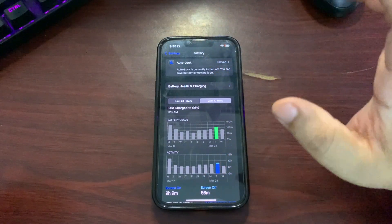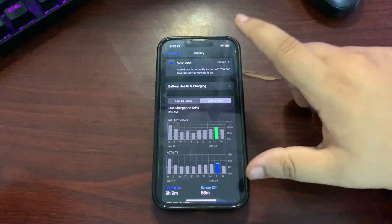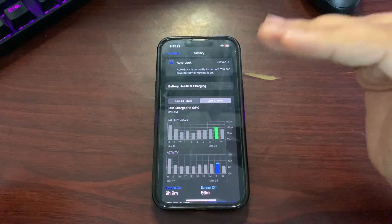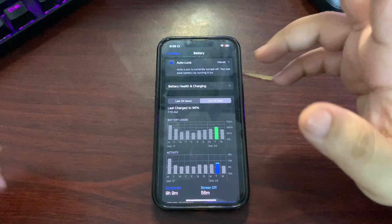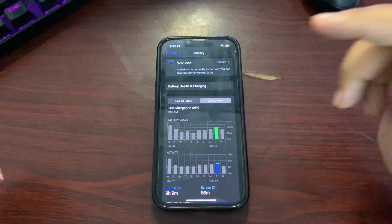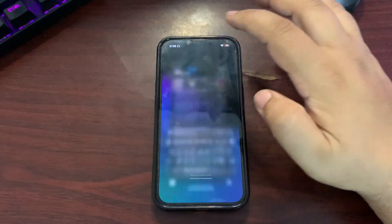One thing I'm noticing is that when I'm below 30%, the battery drops very quickly. This is something that's happening for the first time with me — if you're also facing this, let me know in the comments below. I tested this on day one and also day two — when I'm below 30%, battery life is dropping very, very quickly. I'm not sure why it's happening, but it is happening.